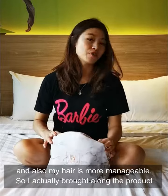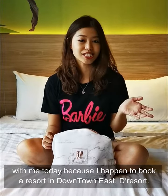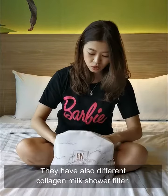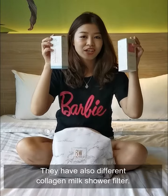I actually brought along the product with me today because I happened to book a resort in Dao Tao East. Let me show you the product. This is actually the shower head — you can see it in a nice colour. And they also have different collagen milk shower filters.